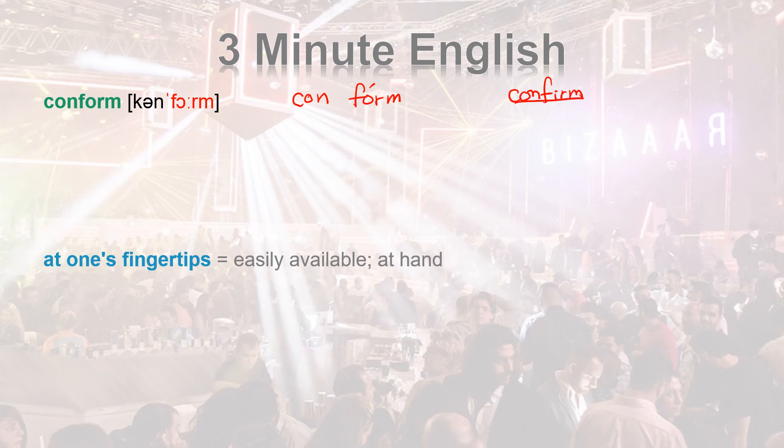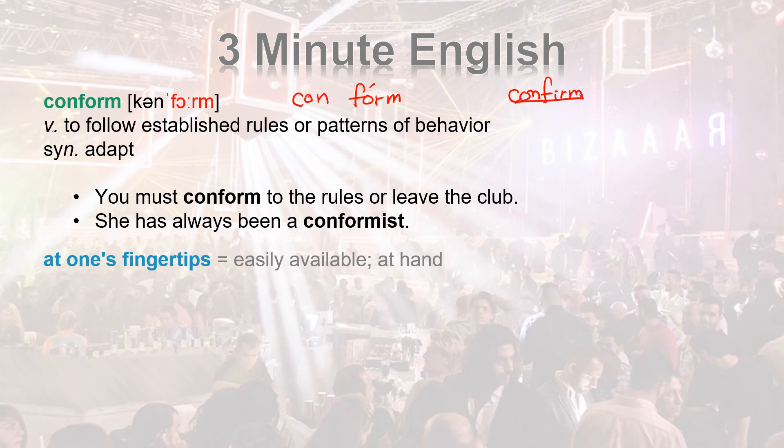CONFORM is a verb. It means to follow established rules or patterns of behavior. Think of it as: together — same form. To follow established rules or patterns of behavior.